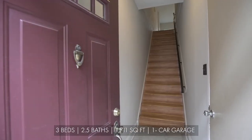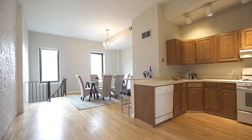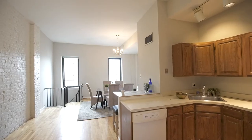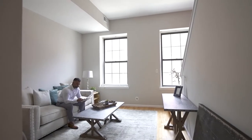Entering this charming home, there's access to the garage with ample storage space. The second floor awaits with 10-foot ceilings and refinished hardwood floors. Here you have the dining room, kitchen, and living room with an abundance of natural light.